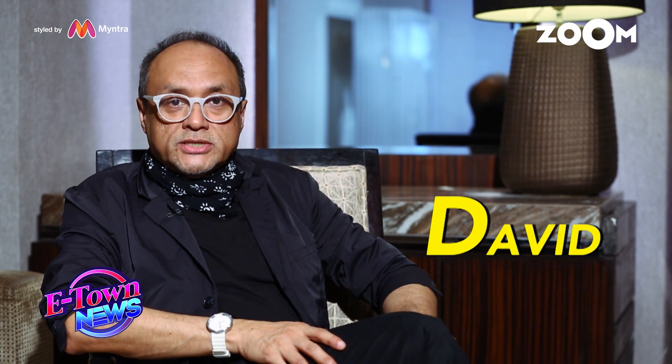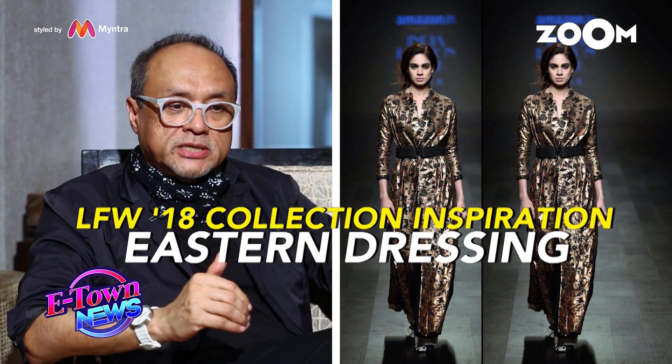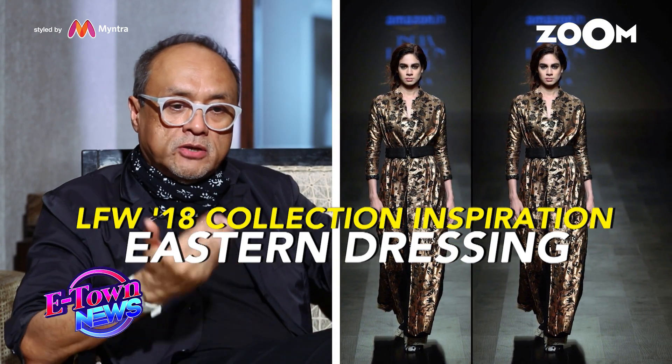Hi, I'm David. Welcome to What's Hot and What's Not. In this collection, what we've done is that the trends we have looked at have been really inspired by a lot of Eastern dressing.